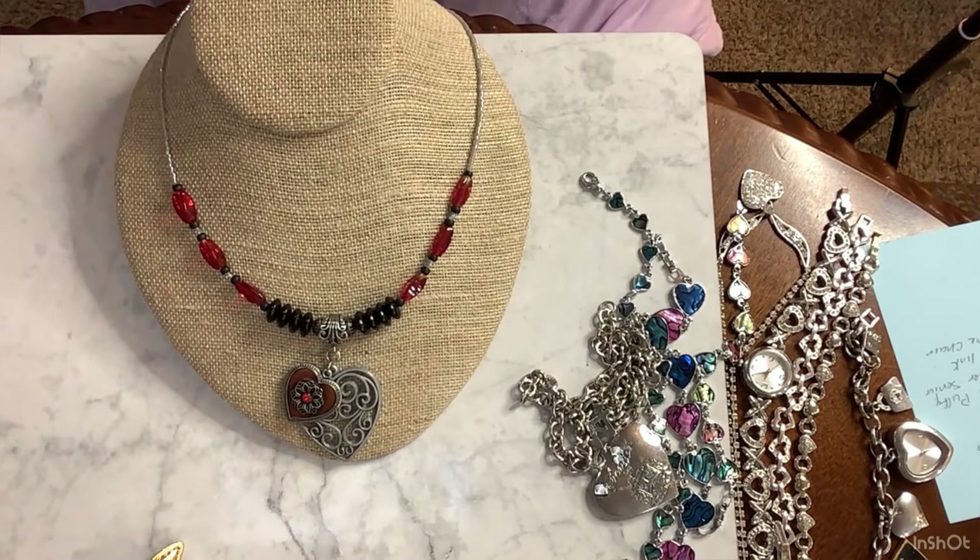Hello, everybody. Welcome back to Kawanda Collectibles. We're going to do a sale on some heart jewelry.